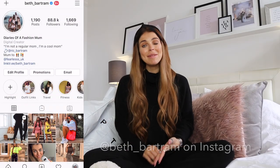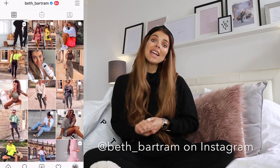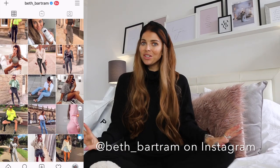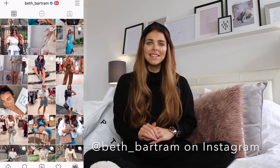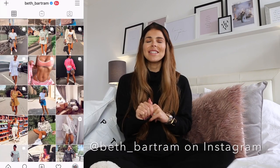Hi babe, welcome back to my channel! If you're new here, hello, my name is Beth. I'm obsessed with all things fashion and this channel is all fashion, lifestyle, and family. Today's video I'm so excited about — coat season is here and it is my favourite time of the year for my wardrobe. This video is a Topshop autumn or fall coat haul and I have gone a little bit crazy buying coats.